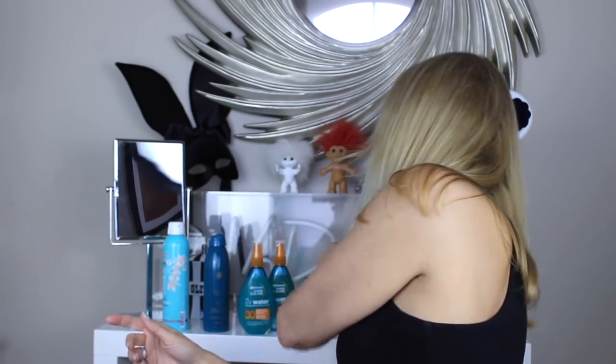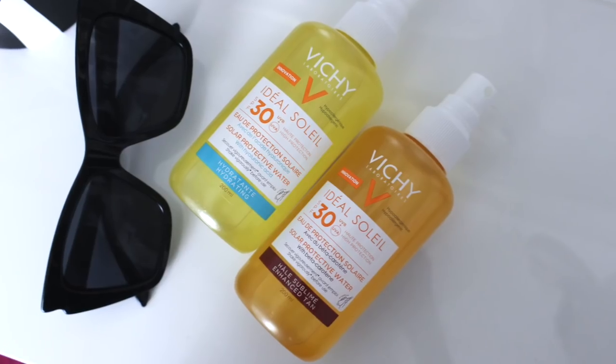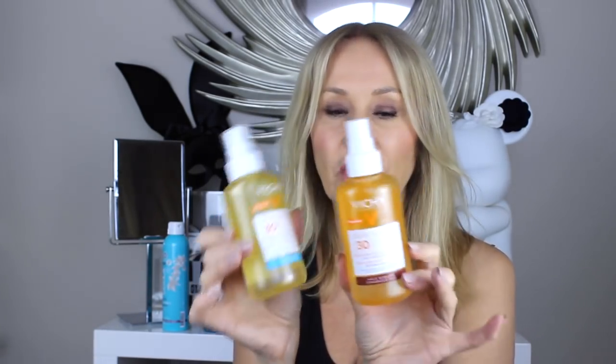So there's the Ambre Solaire UV Water in SPF 30 and SPF 20. Vichy, which I obviously love, also have two in the Ideal Soleil range — both SPF 30s. I love that they offer a hydrating one and a sublime enhanced tan one. The enhanced tan version is very slightly more tinted and gives more of a sheen. Let me show you on the back of my hand — shake and spray. The hydrating one is slightly milkier but super lightweight. Zero feeling on the skin — so beautiful for dry skin.